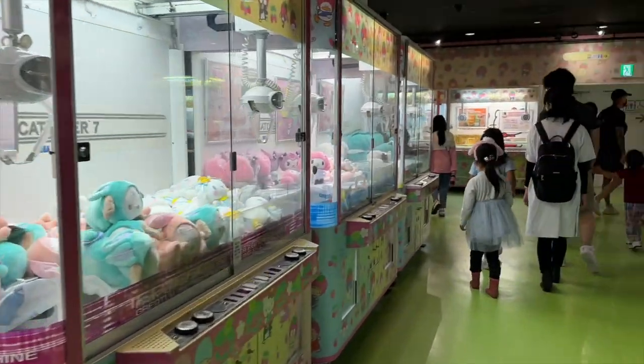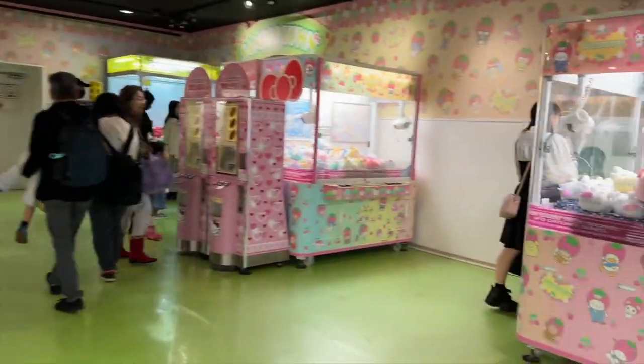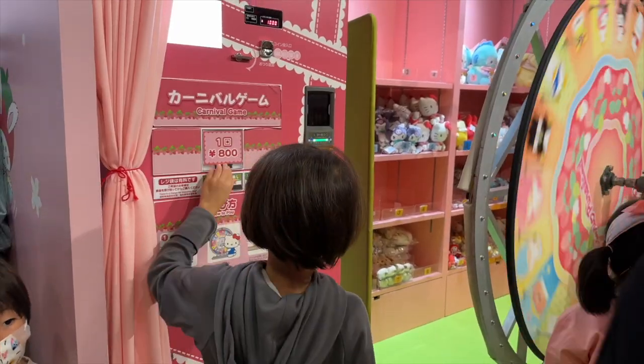There's still more entertainment on the first floor. For an additional cost, there are carnival games, raffles, or a wheel you can spin to win a prize.